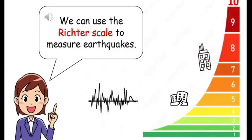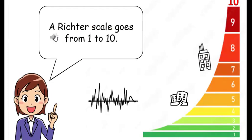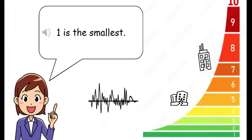We can use the Richter scale to measure earthquakes. A Richter scale goes from 1 to 10. 1 is the smallest, and 10 is the biggest.